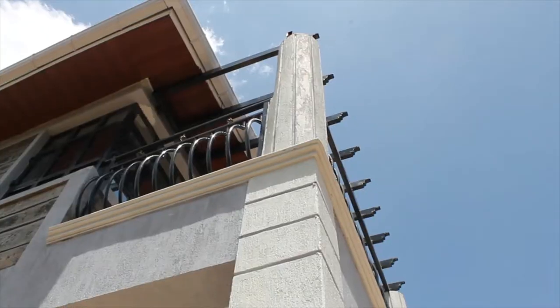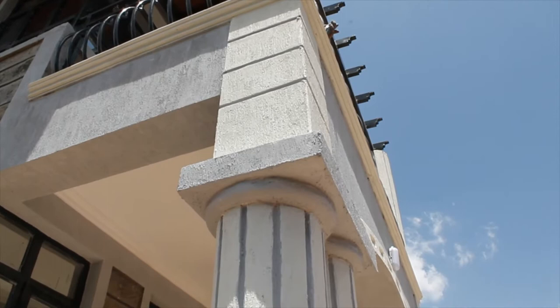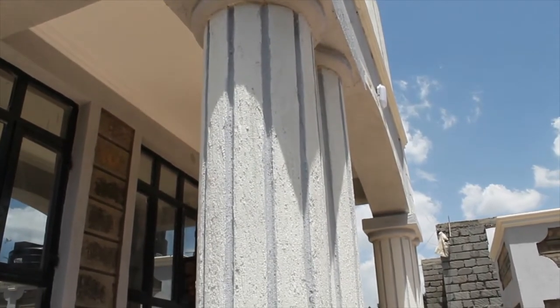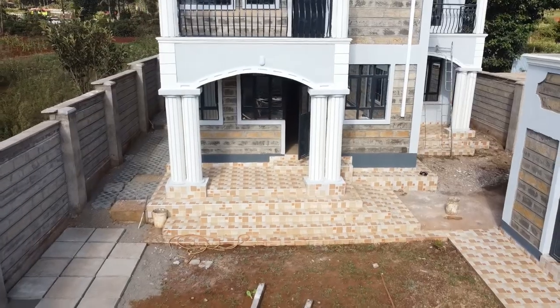We are now moving to the backyard of this house. It's so spacious, and this is where the detached servant quarter is located. The laundry area is also here, and there is a storage room too.